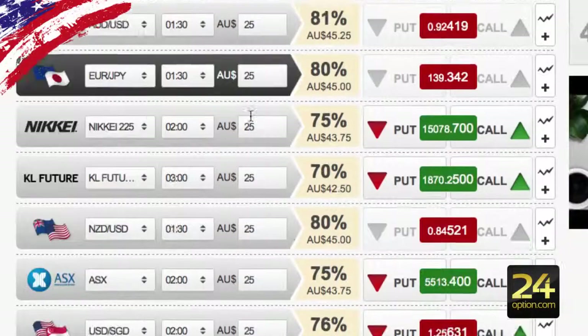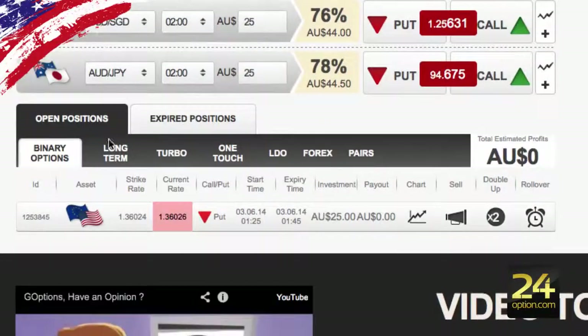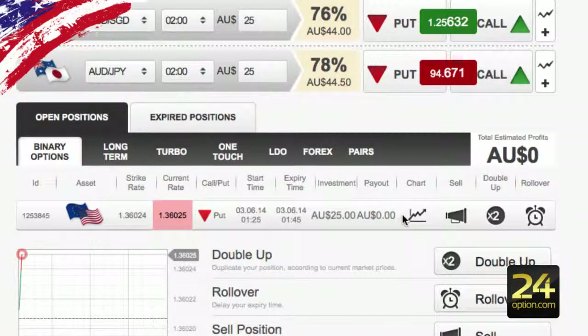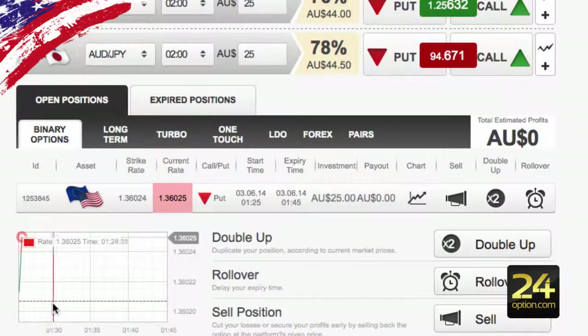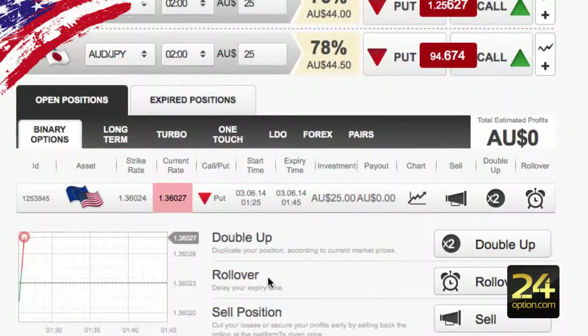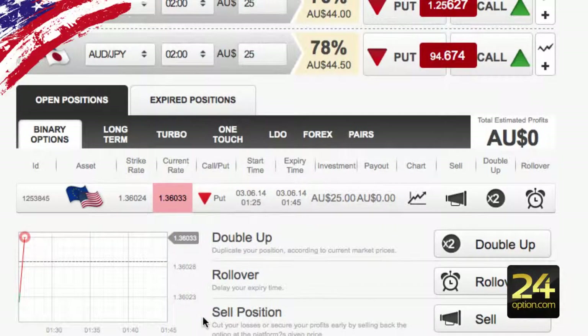If you scroll down to the bottom you'll see you have your open positions and expired positions so you can keep track of how it's going. The strike price is where the asset has to go below to win this option. There are also options where you can double up if you're really liking the way the trade is going, you can extend your expiry time to a longer time, or you can actually sell your position if you don't like the way it's going and get a percentage back of your initial investment.